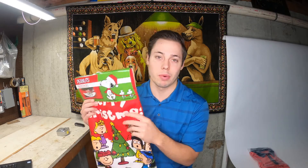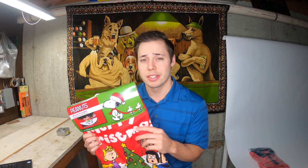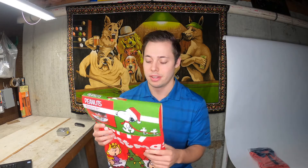Next up we have this Peanuts tree skirt. This was a retail arbitrage from last Christmas — we couldn't get it sold then, but we picked it up on Walmart clearance after Christmas for about $10. It sold for $29.99 plus $7.50 shipping. We'll make a profit of about $16 or $17 on this. So be on the lookout for those post-Christmas deals — if they don't sell this year, they'll probably sell next year.